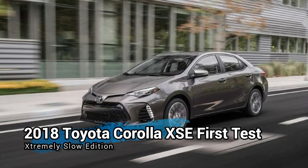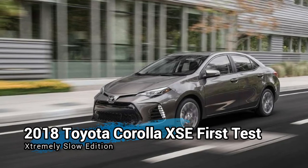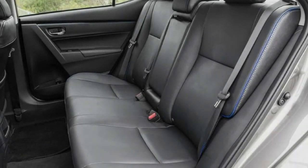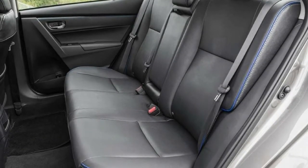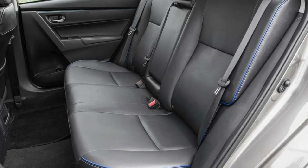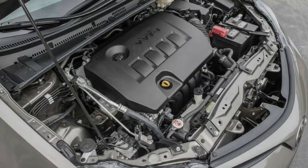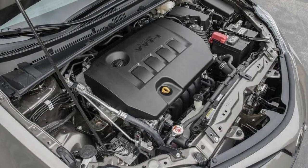The Toyota Corolla isn't the newest or most exciting car in its class, but it sure is popular. Through April, Toyota sold more than 100,000 Corollas in the US — for context, that's more units than total Mazda sold in all of 2017. So even though the current Corolla dates back to the 2014 model year, sales haven't exactly suffered.